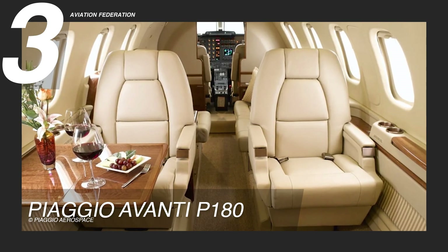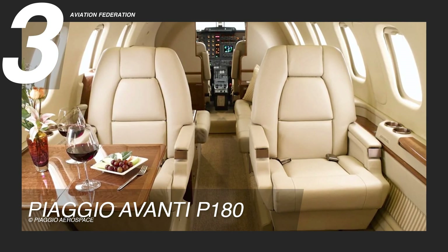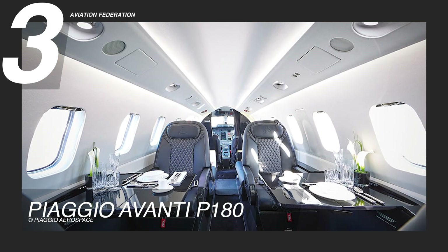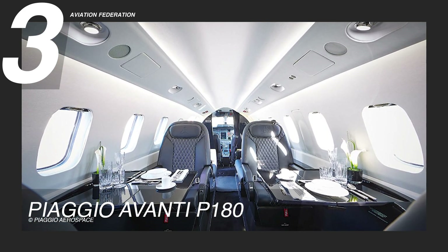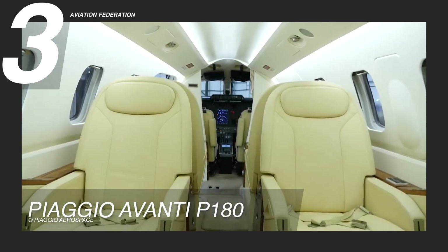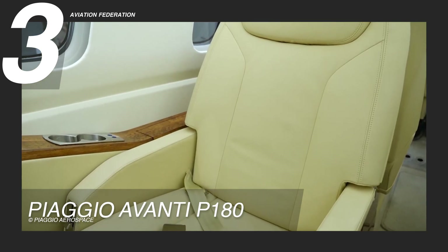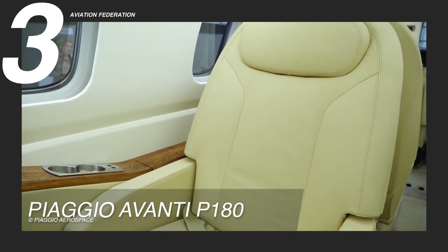Inside, the Avanti P-180 offers a spacious and quiet cabin with comfortable, ergonomic seating, making it ideal for both work and relaxation. Large windows fill the interior with natural light, enhancing the cabin's open, luxurious feel.